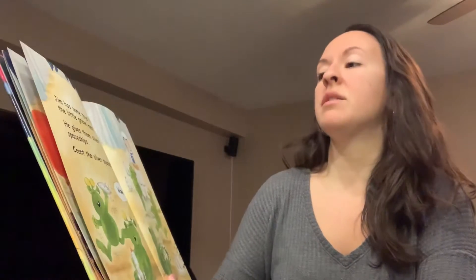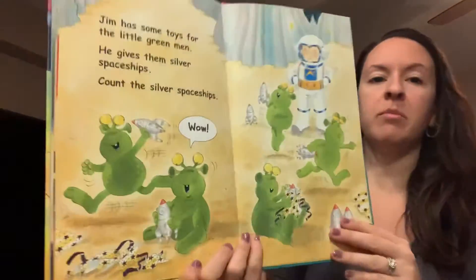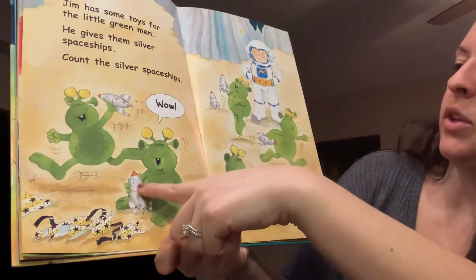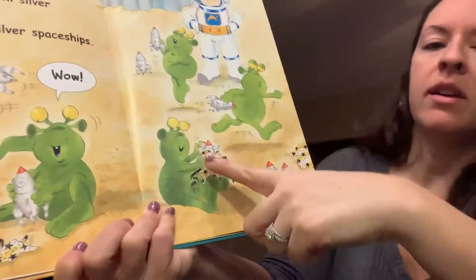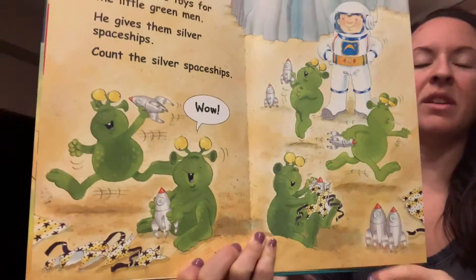Jim has some toys for the little green men. He gives them silver spaceships. Let's count the silver spaceships. Ready? One, two, three, four, five, six, seven, eight silver spaceships.